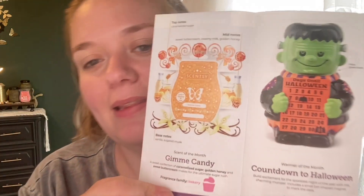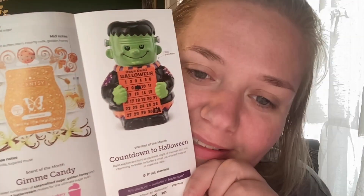Gimme Candy smells very much like fall candy — sweet, caramely, like candy corn. This is going to be a favorite for me, I'm positive. The official scent description is a sweet confection of caramelized sugar, golden honey, and sweet buttercream — the ultimate sugar rush.